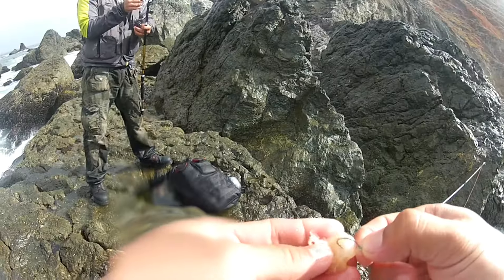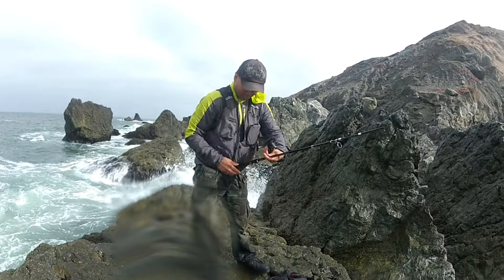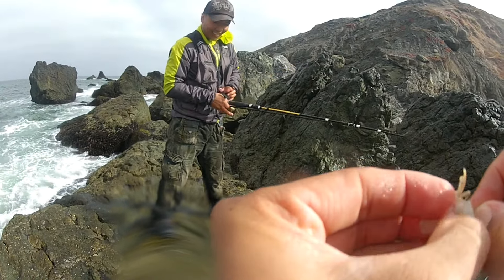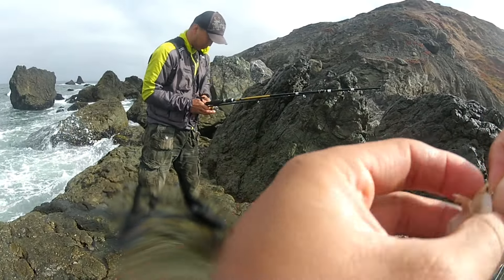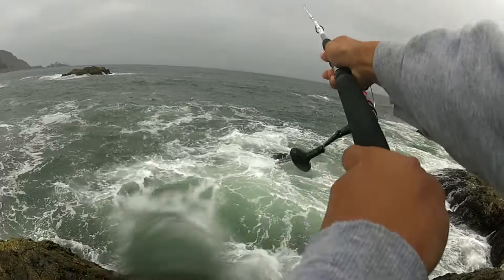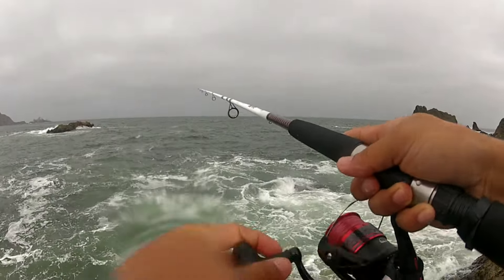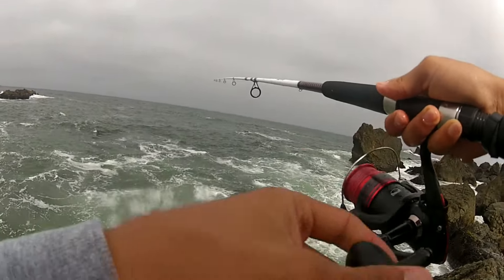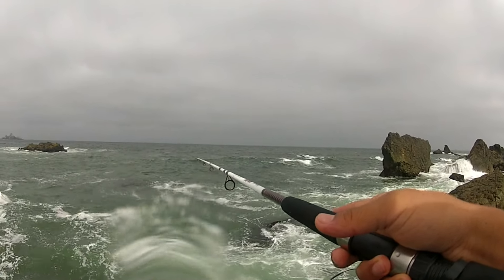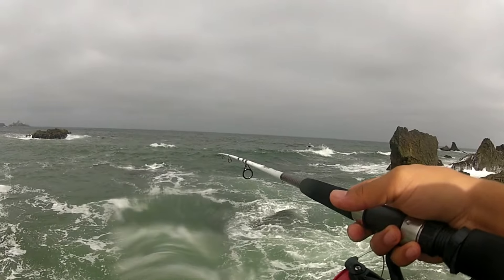Last cast — gotta get going to work. I knew this was gonna be a short session, but it was awesome to see Johnny pull up two striped sea perch. That wave took one of them, soaked our bait, and probably soaked whatever camera gear and my wallet were in my backpack. Going to work with wet socks — I knew I should have brought extra socks.